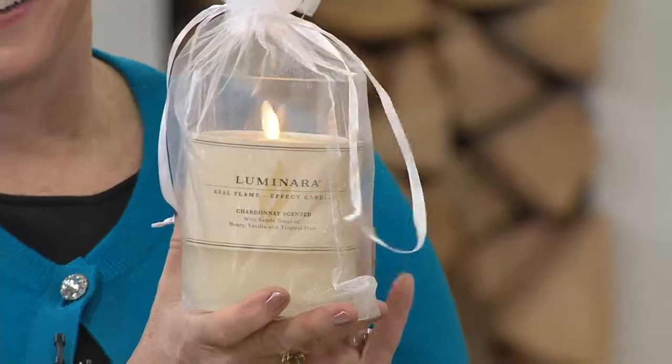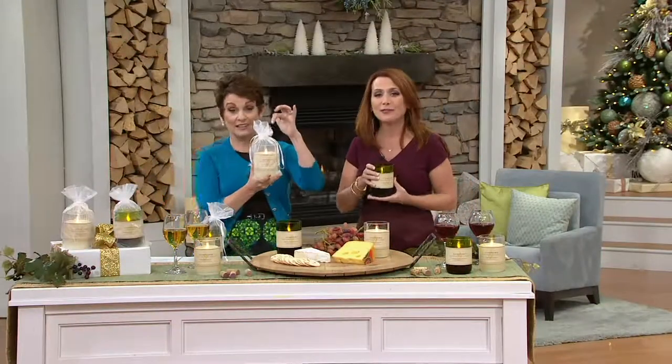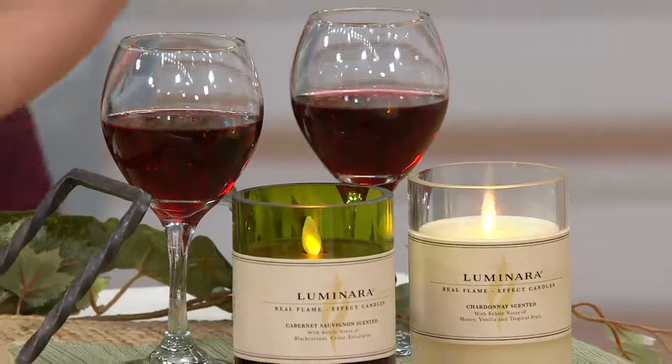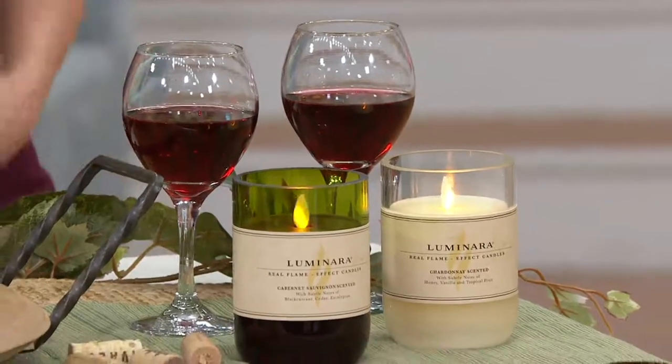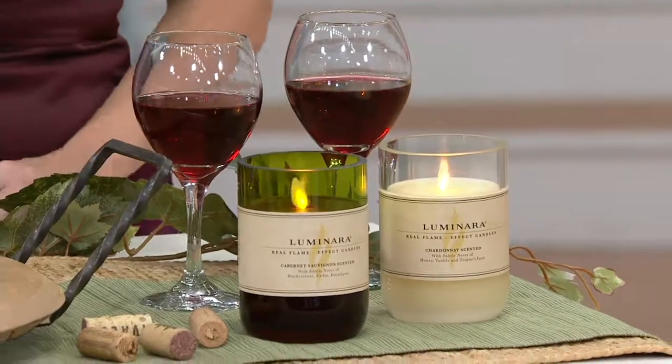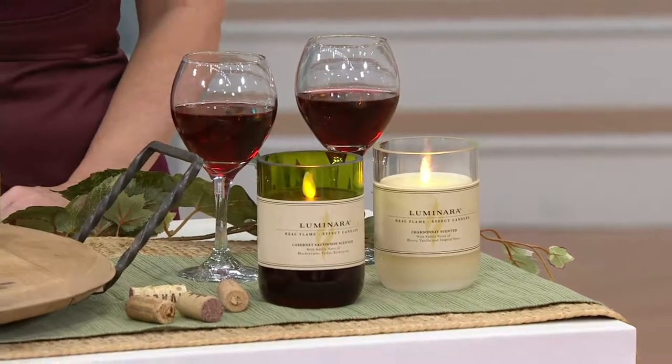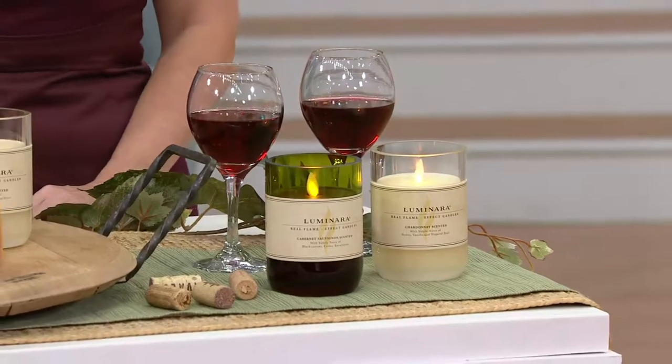They look beautiful, but they won't burn down. You get an organza gift bag and they fit perfectly in a wine bottle gift bag. We entertain a lot and people bring wine, which is lovely, but I never know who brought what. I would never forget that Susan Matthews came to my house and brought me this.